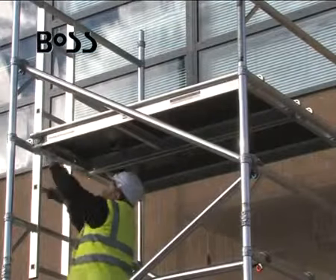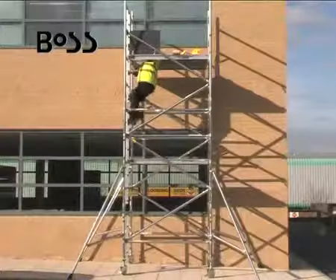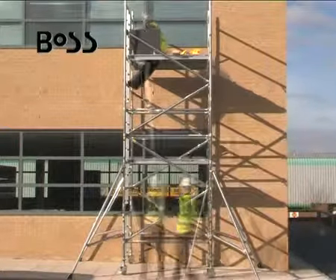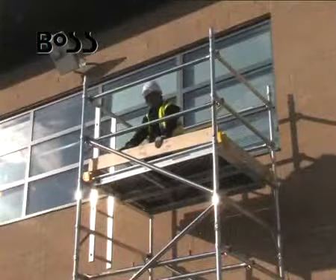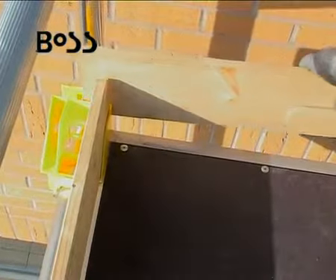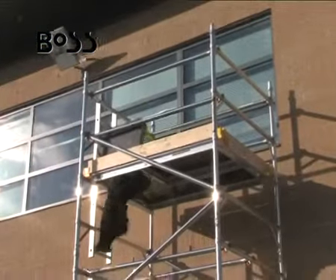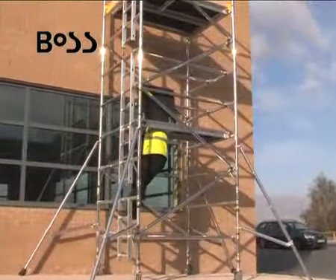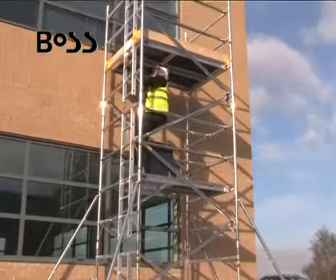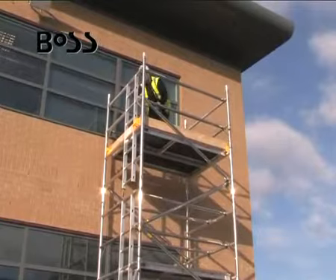The platforms have slip-resistant decks and wind locks. Integral ladders built into the end frames are there to ensure safe internal climbing of the access tower, with rib tubing for a slip-resistant grip and a comfortable 250 mm ladder rung spacing.